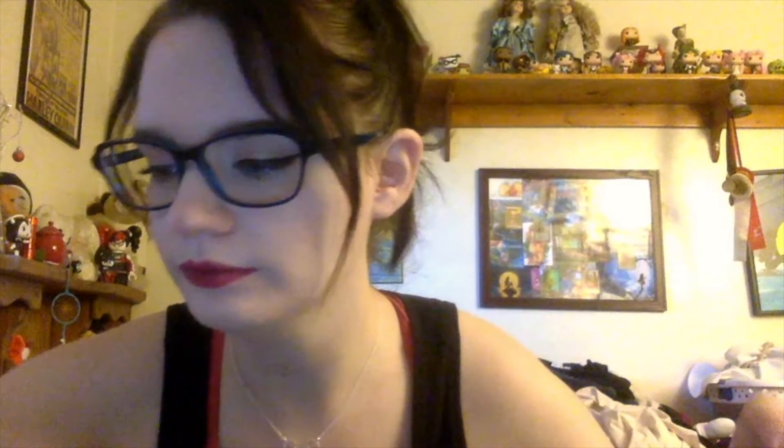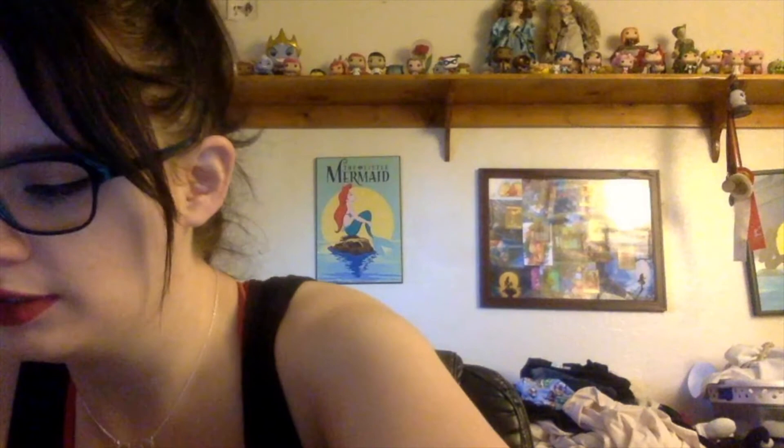This is a Pirates of the Caribbean pin with Angelica. This is a Knott's pin — this is a Scary Farm pin. This one is from 2017. This is the 2017 Scary Farm pin and it has a clown on it.